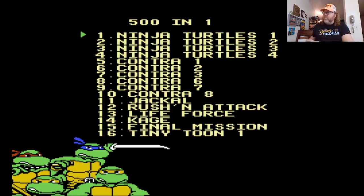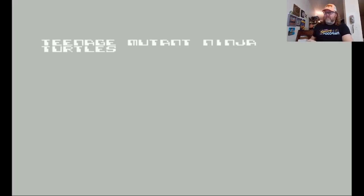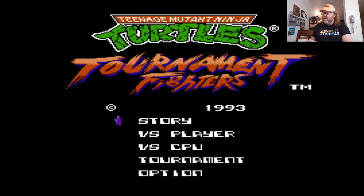Right off the bat, we've got Ninja Turtles one, two, three, and four. I'm guessing four is Tournament Fighters — it could be a hack too, they do that a lot where they'll do a graphic hack. Oh no — there you go, see: TMNT Tournament Fighters. Very cool.